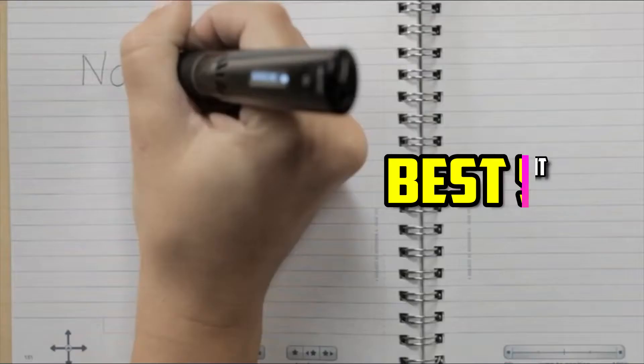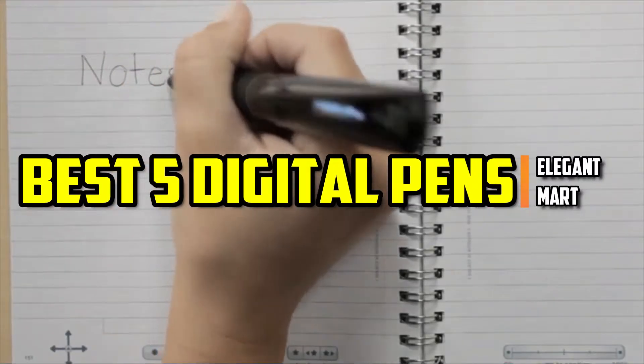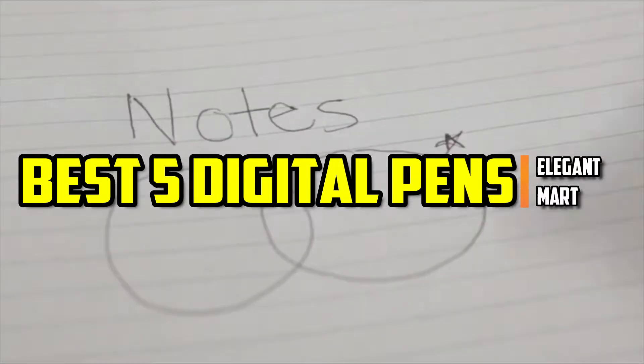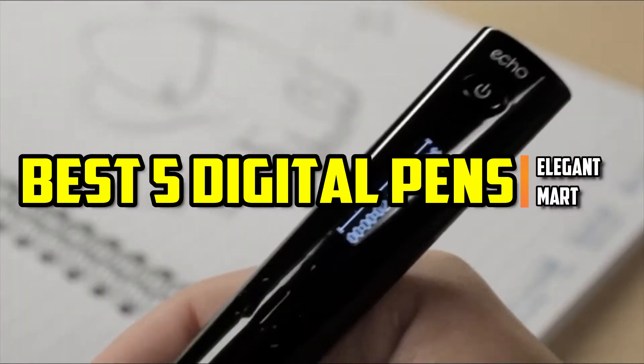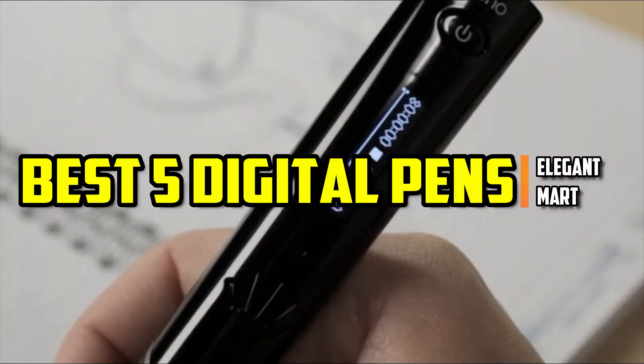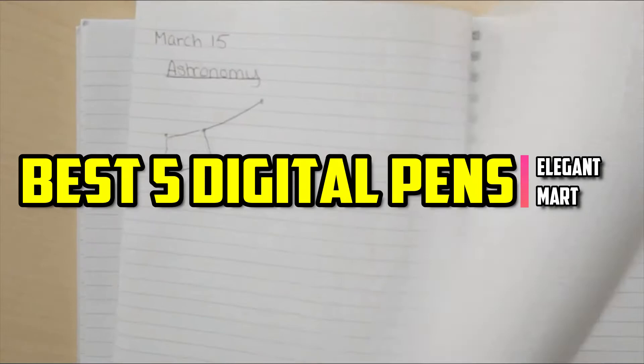Hello, good people, welcome to the Elegant Mart. In this video we will try to list the best five digital pens. We try to list them based on their price, quality, durability, and more. Okay, so let's get started with the video.